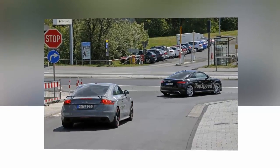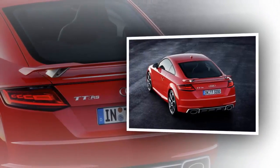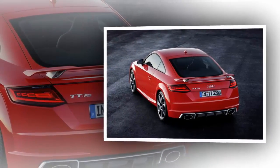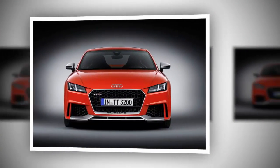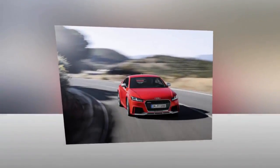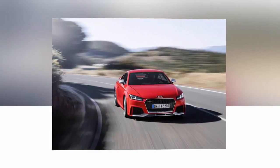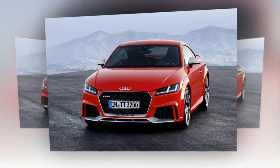Audi dropped the official details on the new TT RS at the 2016 Beijing Auto Show. As predicted by our rendering, the new TT RS features a design based on the third generation TT, meaning it borrows the base car's sharp front grille and redesigned headlamps and bumper. Making the car look far more aggressive than its regular sibling is a honeycomb mesh in the single-frame grille, larger air intakes in the bumper, and a silver-blade-like element at the bottom of the apron.